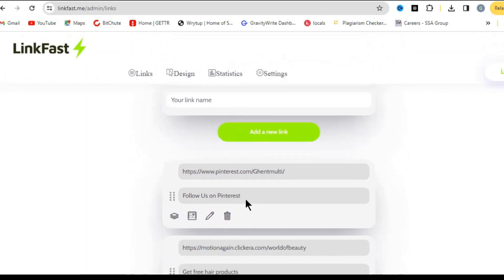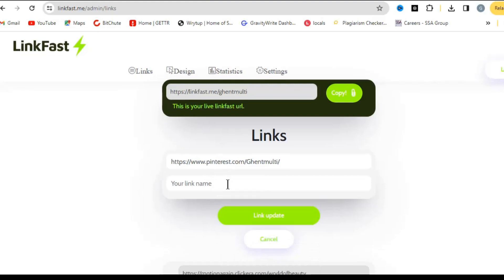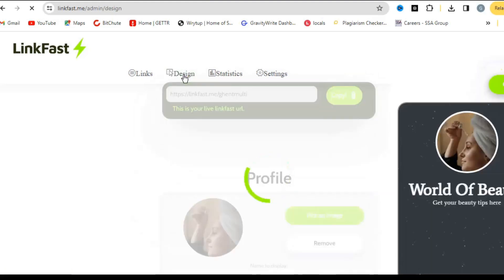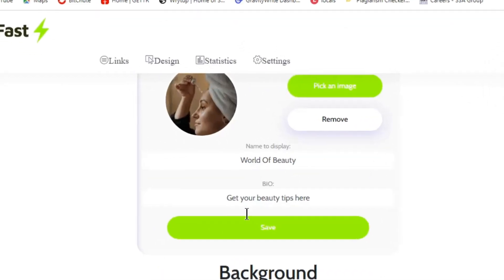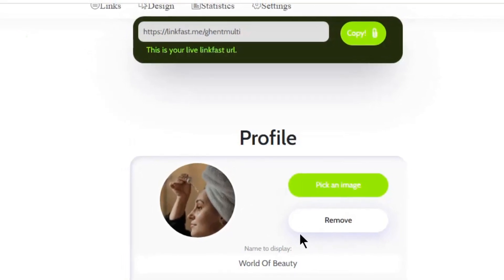You'll be putting your affiliate link here and naming it. You can see some links I've placed here previously — you can delete or update any link very simply. When you come to the page for the first time it will ask you to create an account, log in, and then come to the section that says 'Design' and click on it to see how your link-in-bio will look.